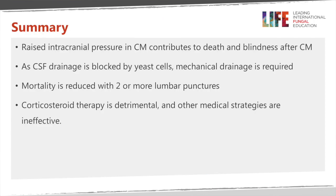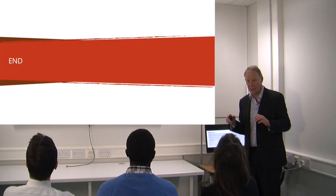In summary, raised intracranial pressure in cryptococcal meningitis contributes to death and blindness. As CSF drainage is blocked by the yeast cells, mechanical drainage is required and other medical therapies are not effective. Mortality is reduced with two or more lumbar punctures, and you should not use steroid therapy in the hope that it will work — because it will not, and it increases mortality.